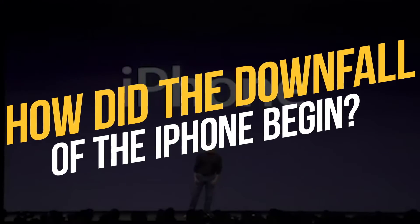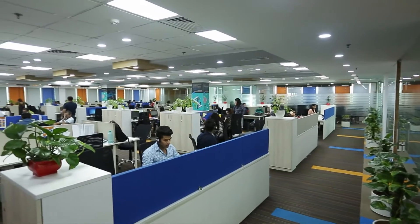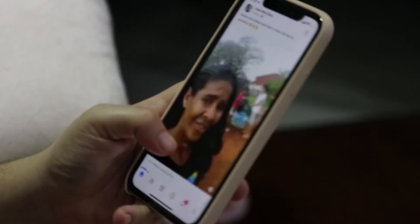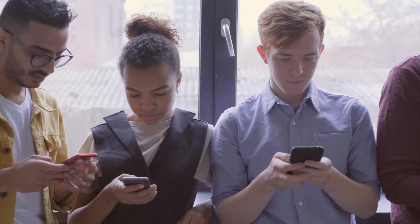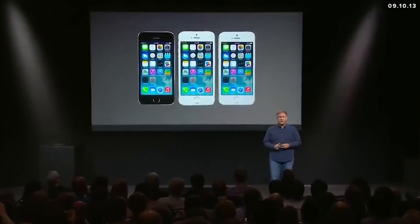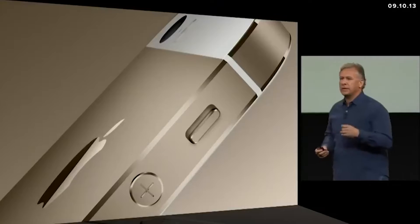How did the downfall of the iPhone begin? Whenever something fails, there is no certain reason for that, whether it be a plan or a well-known company. Today, we will be talking about the downfall of the iPhone. It sounds unrealistic, but believe me, it's true. In this video, we will be talking about the main reasons which led to the downfall of the iPhone.